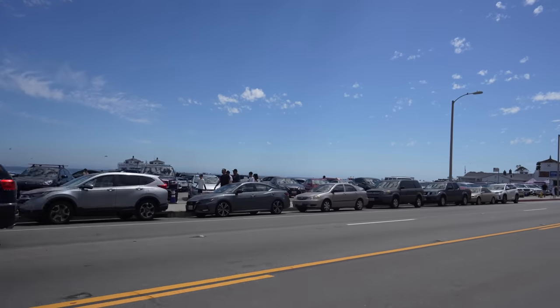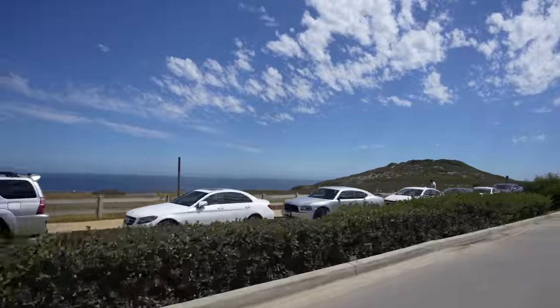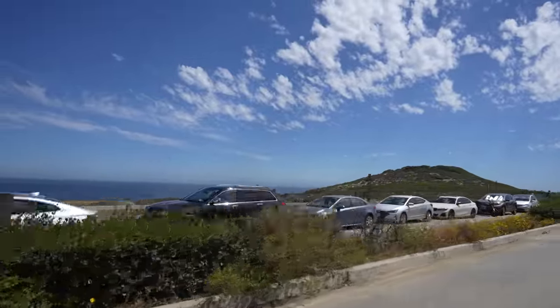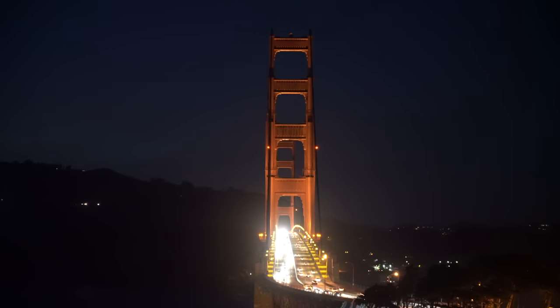Also if you travel in the summer, many beaches, especially in Orange County and Malibu, will have no parking if you get there later in the day, especially on a weekend. I recommend just being as flexible as you possibly can with your stops, as you may have to skip some of them if you can't find a place to park. Basically, traffic is really only something to worry about in the Los Angeles and San Francisco areas, but definitely worry about it if you're there during rush hour.